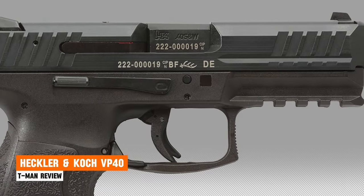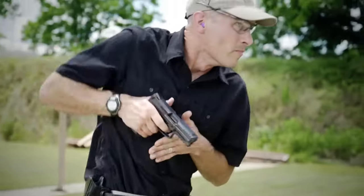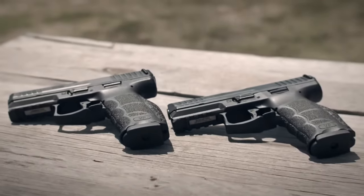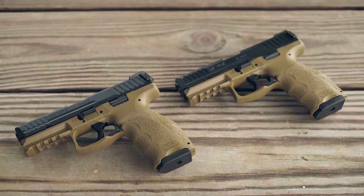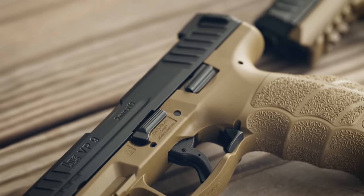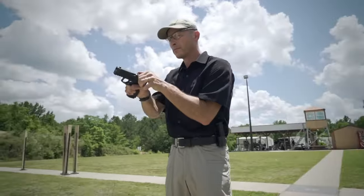Heckler & Koch VP-40. Heckler & Koch pioneered the production of cutting-edge handguns in the 1980s, and the VP-40 represents a modernization of that legacy, introduced in 2014. This is the .40 Smith & Wesson variant of the durable and versatile VP-series polymer-framed striker-fired handguns. It's well suited for sport shooting, personal protection, or professional service use, featuring a removable 13-round magazine.